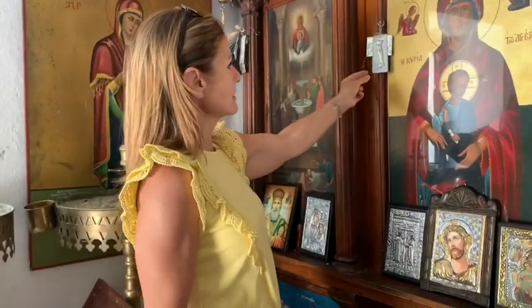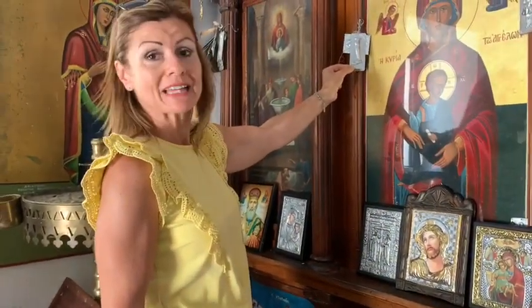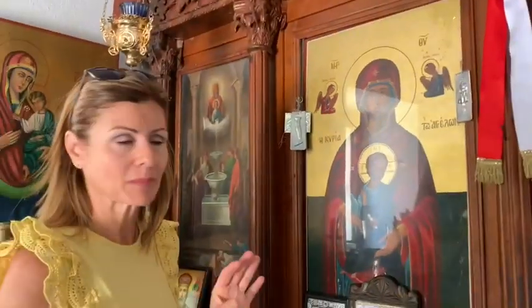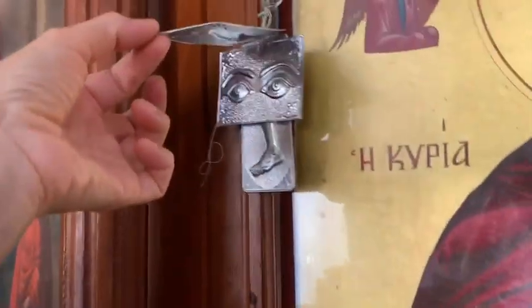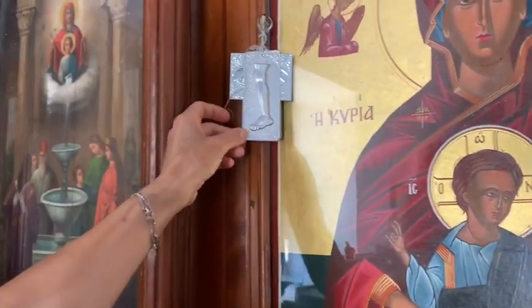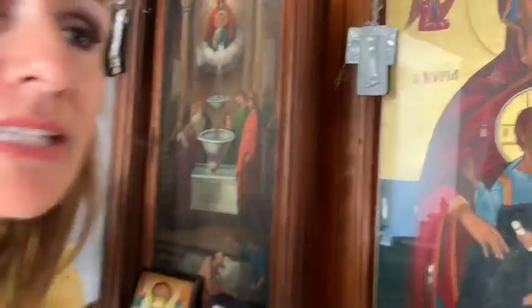Something interesting also in Greek Orthodox churches are these little things here — these little silver plaques. These are called tamata, T-A-M-A-T-A, tamata. This one you can see has got a leg, the one behind it has some eyes, there's another leg, and there's a young girl over here. These are offerings that people make, usually made of silver, as a dedication in the hopes that something will be healed or something good will happen to somebody.